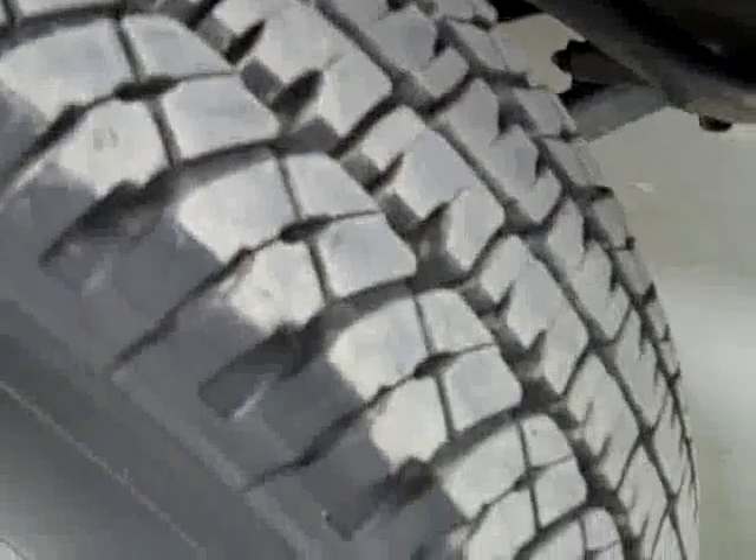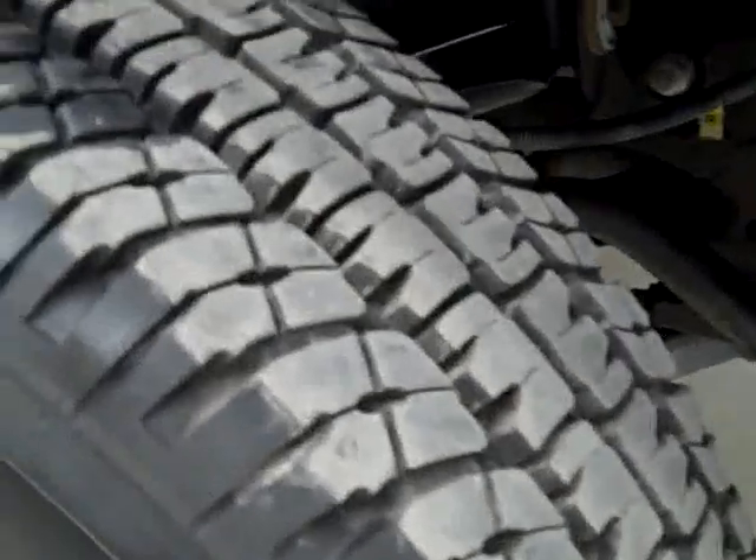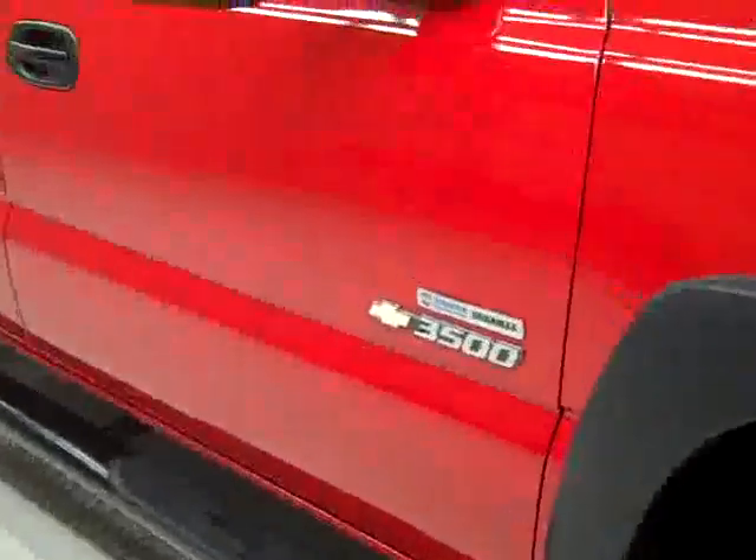These Michelin tires have close to 100% of their tread — I'd say 90% or more of the tread left there. And this vehicle has a clean Carfax.